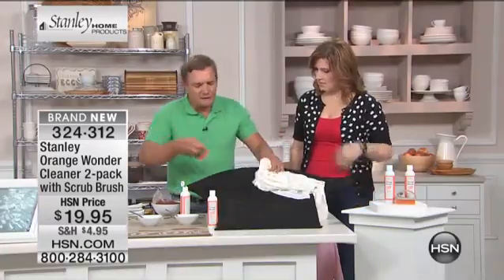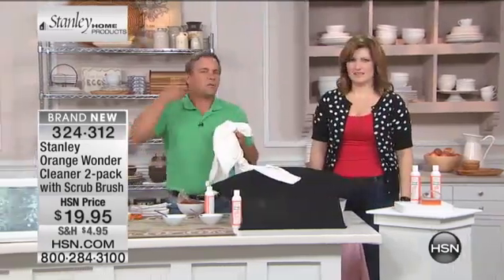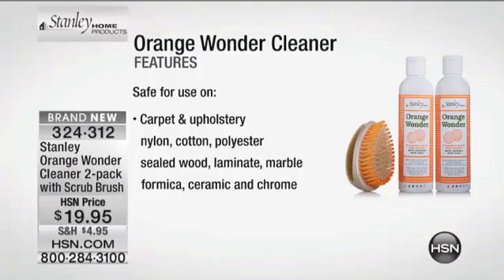Lipstick stains, sweat marks, different types of food stains, perspiration stains, ring around the collar — it takes it out. And that was a really fine, delicate fabric. You could use a little toothbrush instead of the brush coming included. Here's what it's safe to use on: carpet and upholstery, nylon, cotton, poly-sealed wood, laminate, marble, Formica, ceramic, chrome — literally every surface in the house.